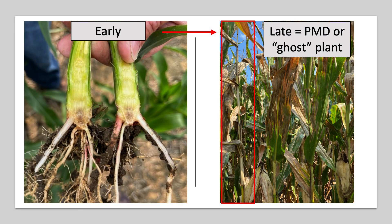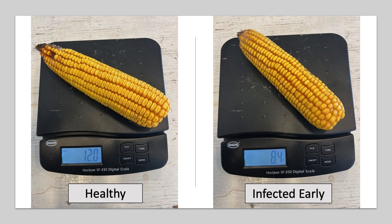We can't detect this Fusarium crown rot unless we dig it up and split it, and it doesn't go away even though it's not very visible. When it does become very visible is midway through or deep into grain fill, when the plant eventually succumbs to that early infection, never reaches maturity, and prematurely dies. And those plants that never reach maturity also don't have the ear weight.